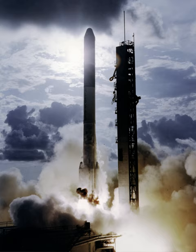The Delta-P second stage, featuring the new TRW TR-201 engine, was used for two launches each in 1973 and 1975.